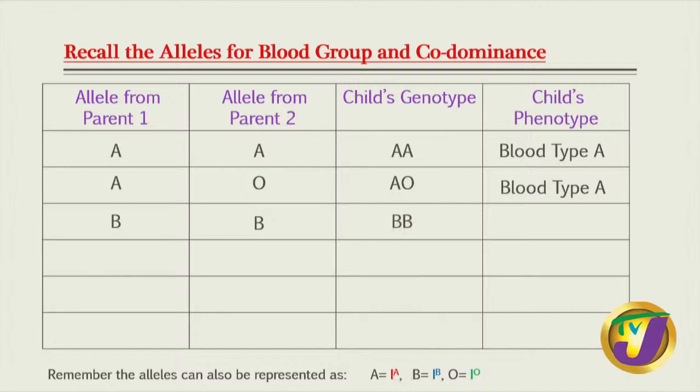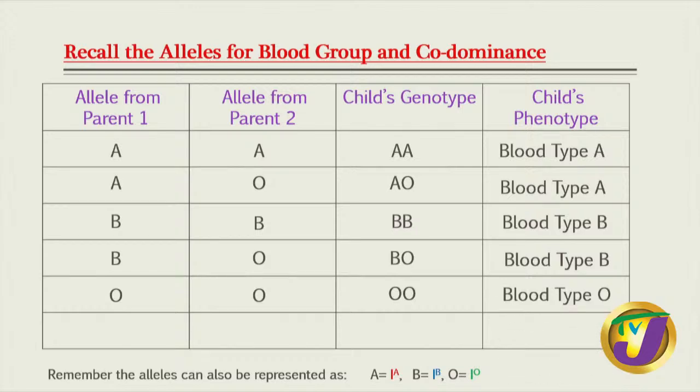Same principle with B. If we have two B alleles, genotype is BB and blood type is B. And if we have B and O, genotype is BO and blood type is B. But when we have O and O, that's two recessive alleles, the child would have blood type O. And if the child has A and B, A and B share what we call co-dominance. So we get both expressed, giving genotype AB and blood type AB.